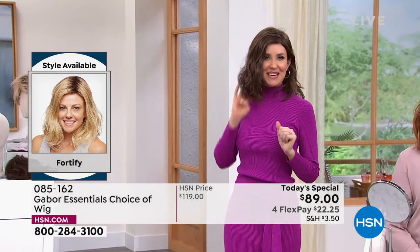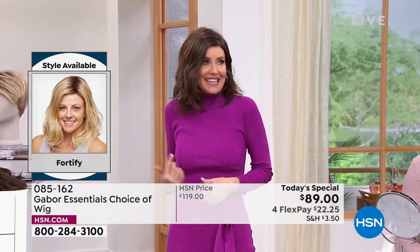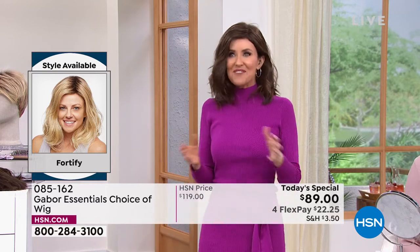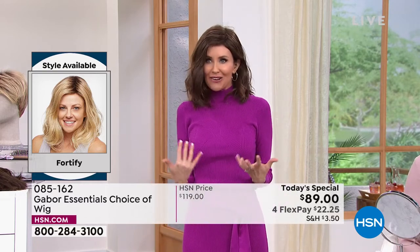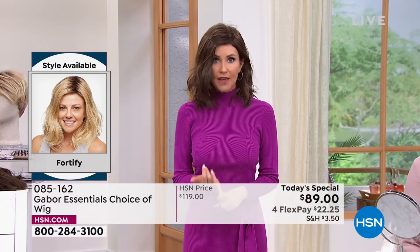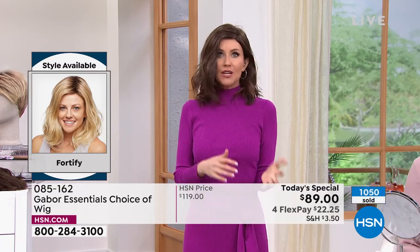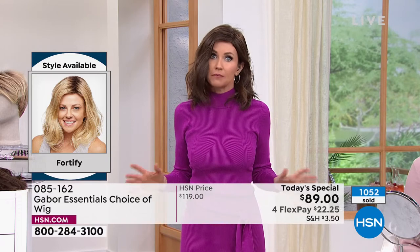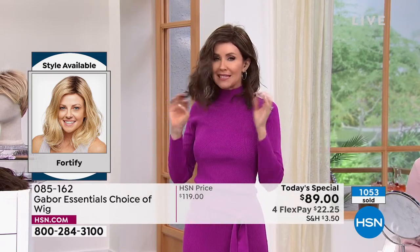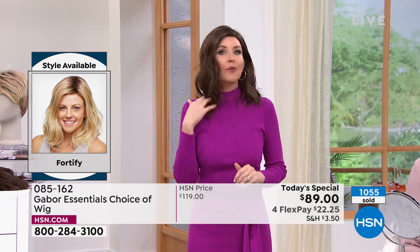I'm wearing it in the medium brown, which is a little bit closer to my regular hair color. I was walking down the hall and people were like, Shannon? It's so fun to have a style that makes you look so different, feel so different. You are always ready — ready for that Zoom call, you overslept and you're ready, ready for the family photos, ready to go on vacation and not spend an hour in front of the mirror. You've got your perfect, ideal dream hair any second you want it. That's what Gabor gives you.